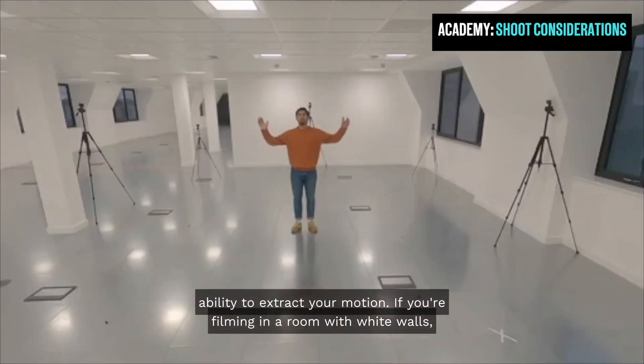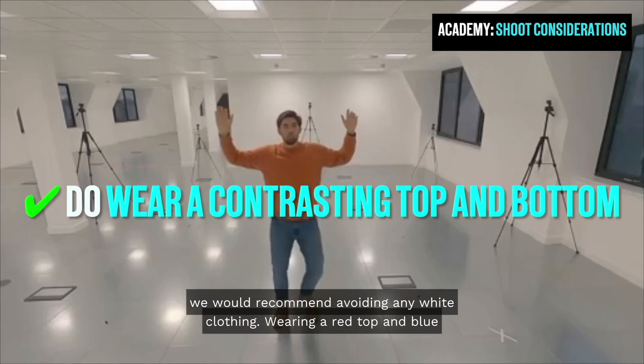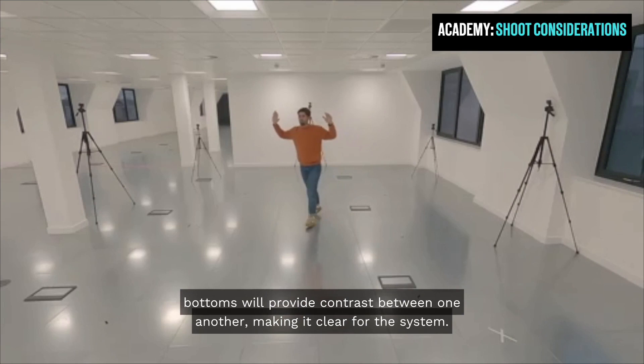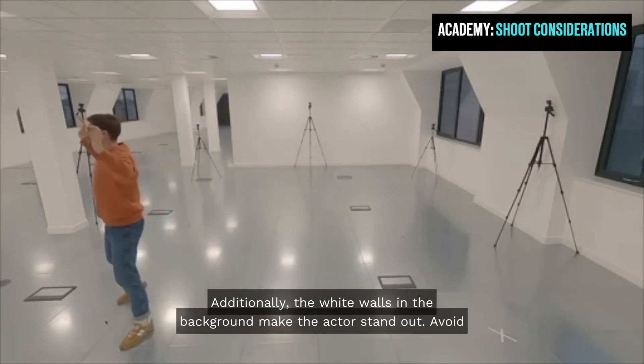If you are filming in a room with white walls, we would recommend avoiding any white clothing. Wearing a red top and blue bottoms will provide contrast between one another, making it clear for the system. Additionally, the white walls in the background make the actor stand out.